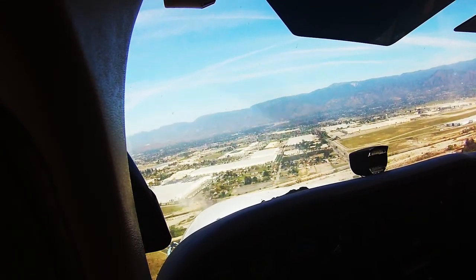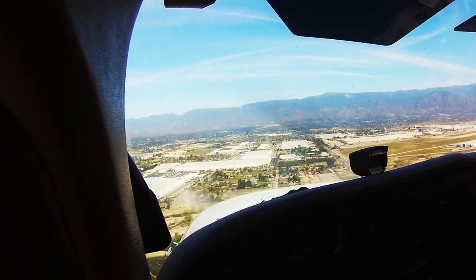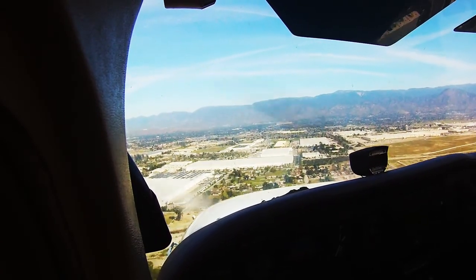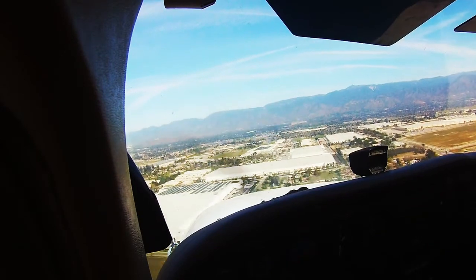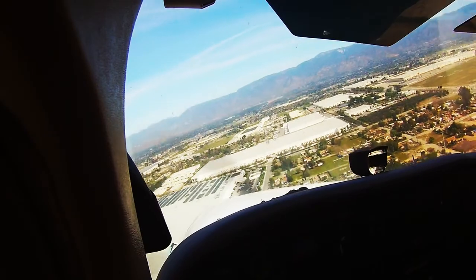Get some more flaps here, we got 20 degrees. I'm going to lose some altitude. Okay, so we're going to turn our final now.